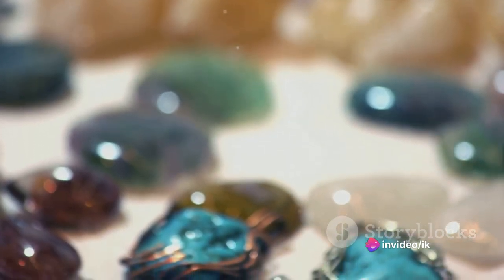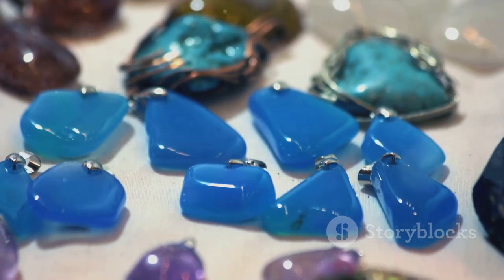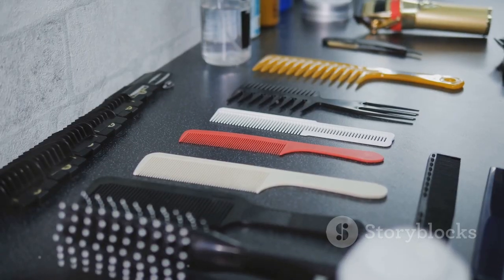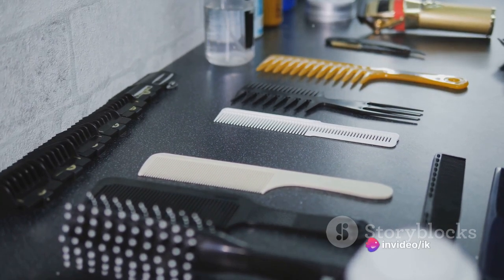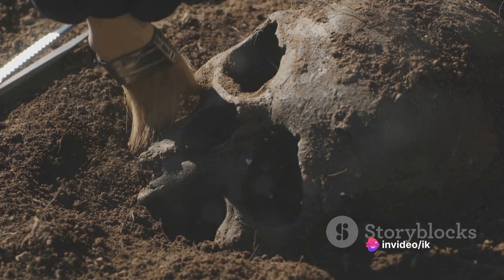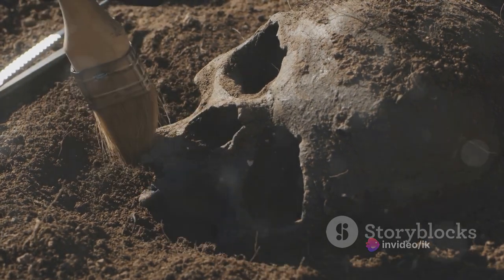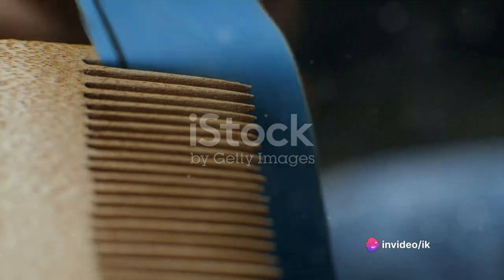From the earliest bone combs of the Neolithic period to the ornate golden combs of Rome and Greece, the humble comb has been with us for thousands of years. It has been a constant companion in our quest for grooming and personal care. The next time you run a comb through your hair, remember that you're partaking in a grooming ritual that dates back thousands of years. From bones and shells to plastic and metal, the humble comb has seen quite an evolution.